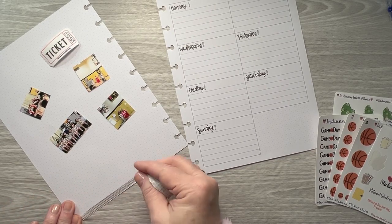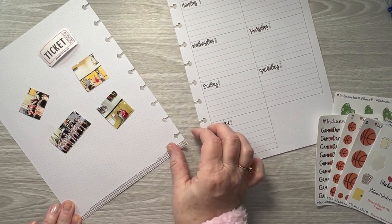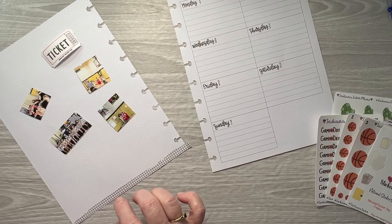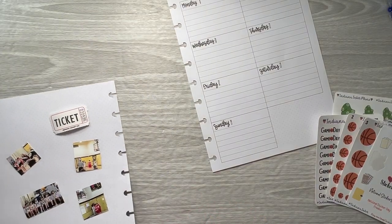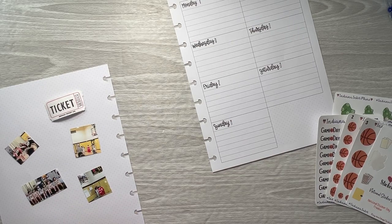I'm on Instagram at Indiana Anchor, and I have a Facebook group just for my VIPs — it's also Indiana Anchor Plans. You get a sneak peek of new releases and some other fun stuff that goes on over there once in a while.